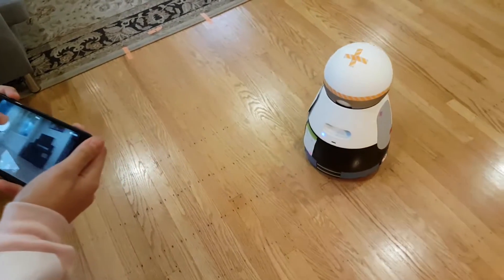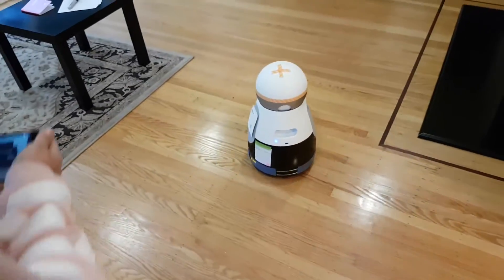Hi guys, it's Layla, and in this video we're going to use the robot to map out the entire house. Let's just get right into it. I'm just going to basically drive the robot all around the house, like two or three times.